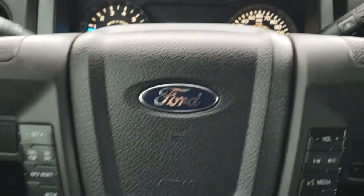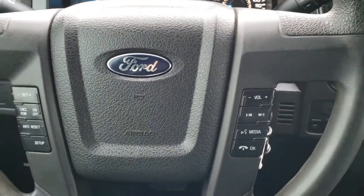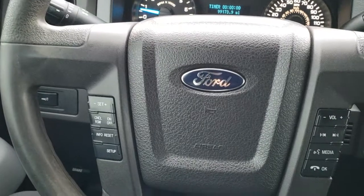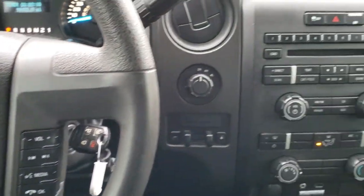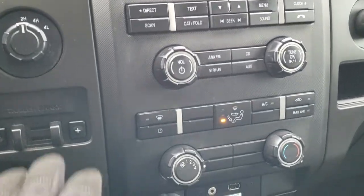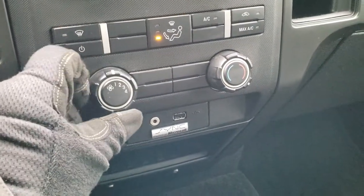The steering wheel is in nice shape with no major rips or tears — maybe just a little bit of wear at the top, but with a hundred thousand miles that can be expected. Cruise controls are on the left, radio and Bluetooth controls on the right. It comes with the six-speed automatic transmission, a turn-dial four-wheel drive selector, and an AM/FM/CD player.